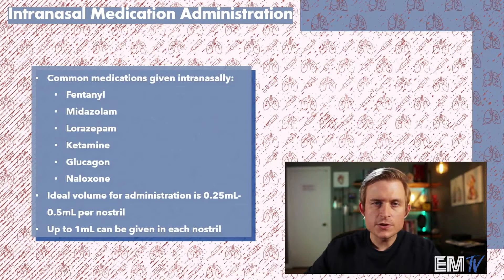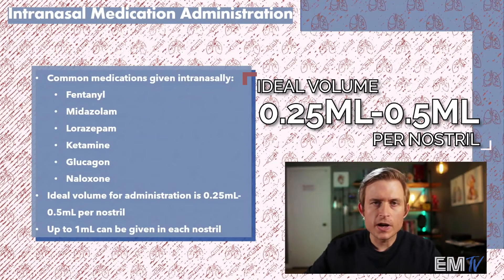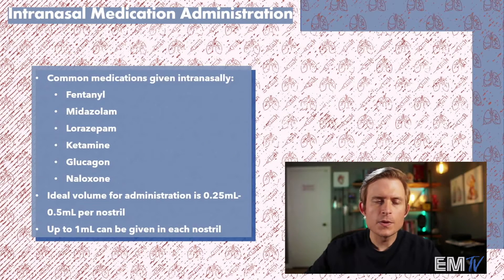When choosing medications to administer, it's important to remember that ideal volumes for administration are going to be between 0.25 to 0.5 mLs per nostril, with the maximum being 1 mL per nostril. Any more than this, and the medications tend to run down the throat or run out of the nostrils themselves.